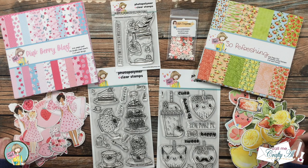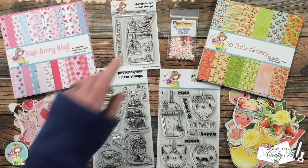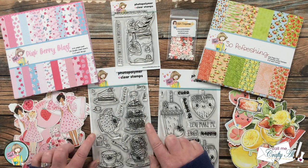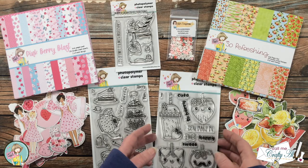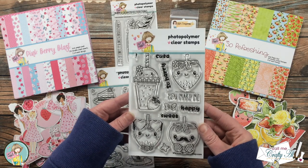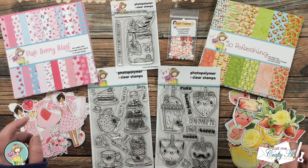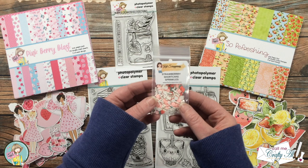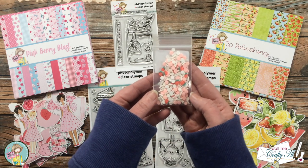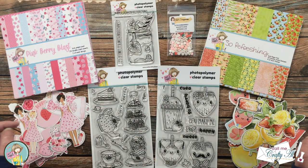This month you get three stamp sets: a cute little one with the strawberry milkshake, and two four-by-sixes. On the left it's kind of a tea time feel, and on the right — which made my heart go pitter-patter — are these cute little kawaii strawberries and boba tea. It also comes with adorable shaker bits: strawberry shortcake sprinkles from Cat Scrappiness with white dots, pink dots, white sprinkles, and cute little strawberries.